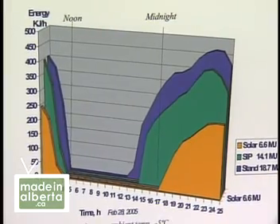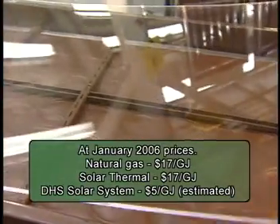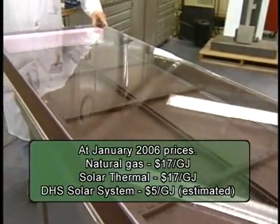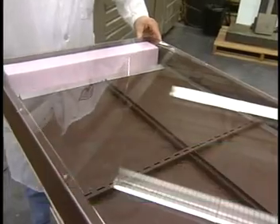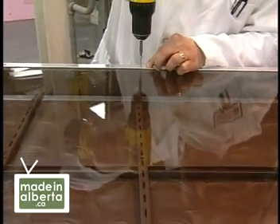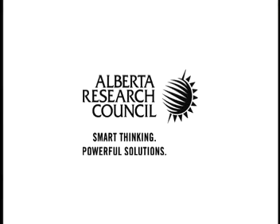Kaz is seeking funds to build two full-size houses he can test over one year. The Alberta Research Council and Alberta Innovation are funding the design of commercial DHS panels, which could be manufactured here and distributed internationally. We have enough resources to produce that for 1,000 countries like Canada.